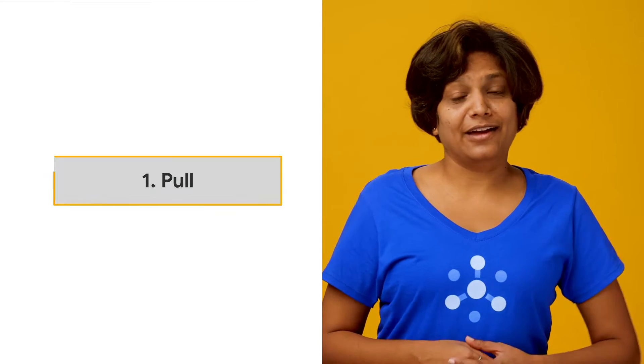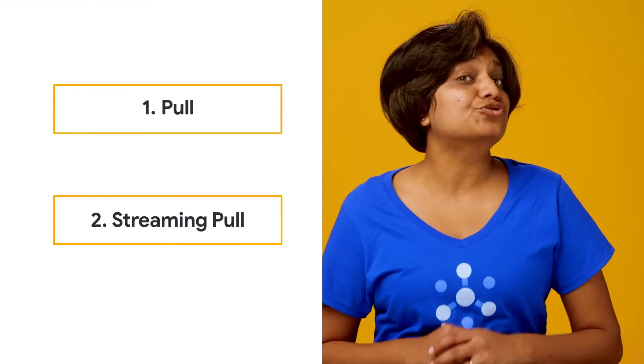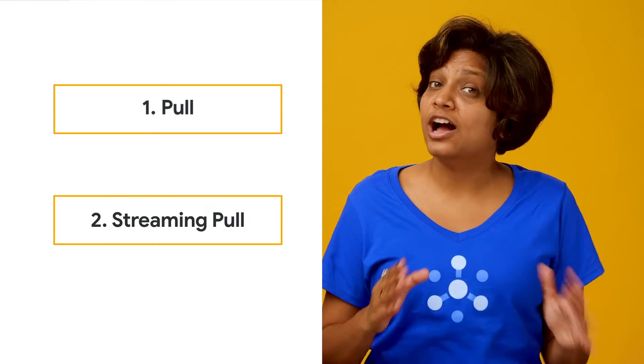The PubSub service offers two APIs for retrieving messages in pull mode: there's a pull API and there is a streaming pull API. The default is the streaming pull API, which is the most effective way to achieve high volume processing asynchronously. For this reason, default client libraries use streaming pull for maximum throughput and lowest latency.